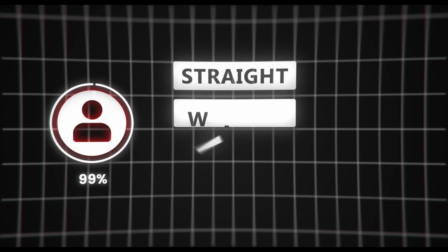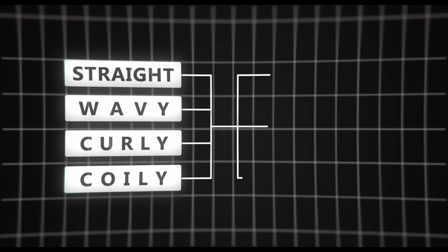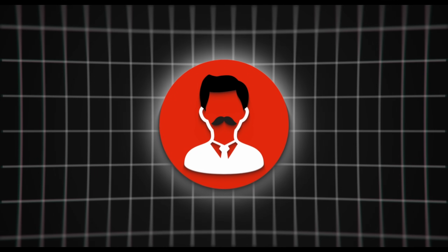99% of people's hair type will fall into one of these four categories: straight, wavy, curly, or coily. In each of these categories, you have three subcategories your hair type can fall into: fine hair, medium hair, and coarse hair. Once you know your hair type, it becomes a lot easier to change it.